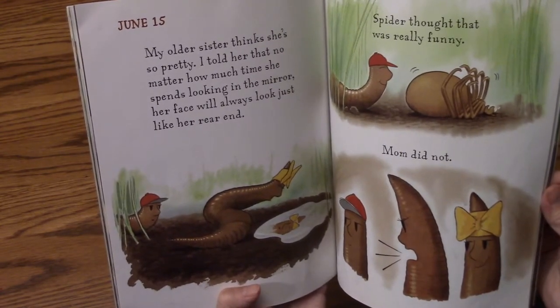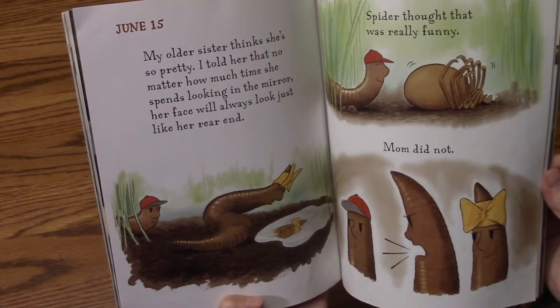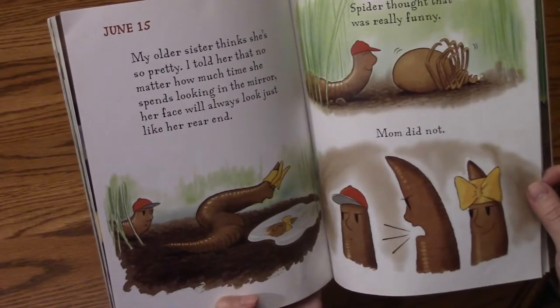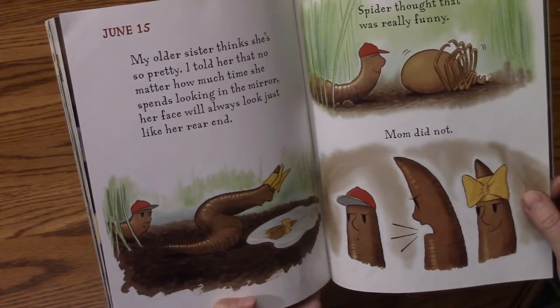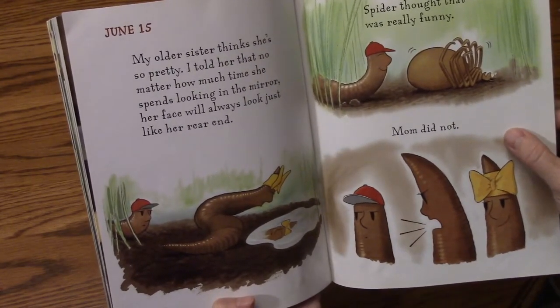June 15th. My older sister thinks she's so pretty. I told her that no matter how much time she spends looking in the mirror, her face will always look like her rear end. Spider thought that was really funny. Mom did not.